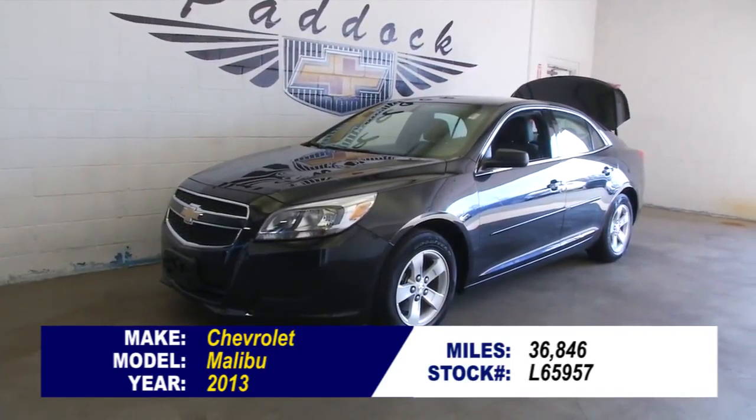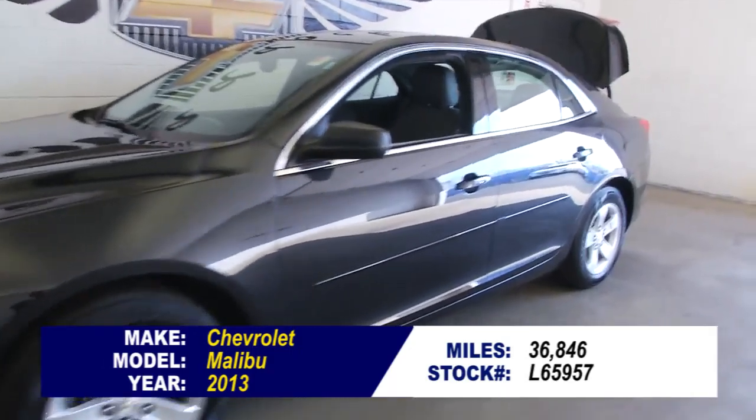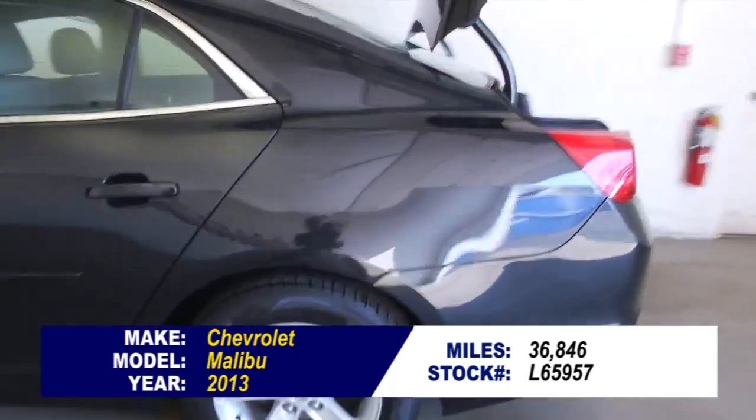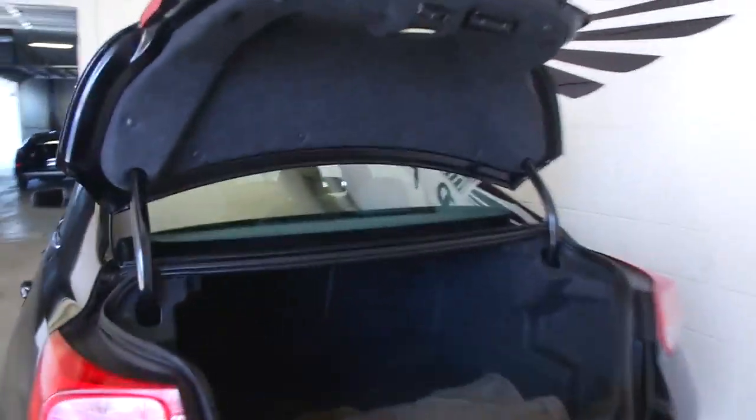This is stock number L65957. It's a 2013 Chevrolet Malibu with 36,000 miles. In this video walk around, we're going to start at the back of the vehicle and work our way to the front of the vehicle so you can see everything this Malibu has to offer.